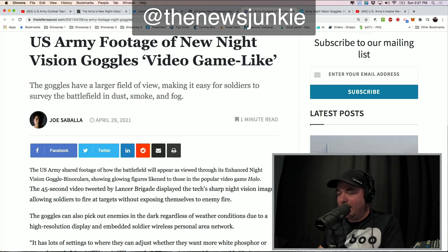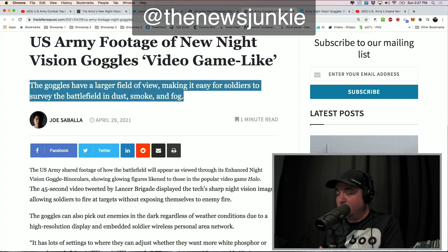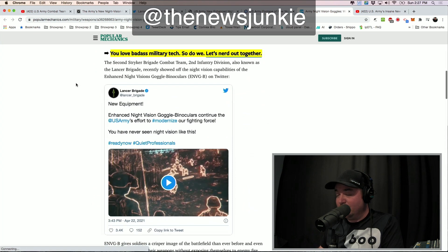More people commenting on this, saying U.S. Army footage of new night vision goggles looks video game-like. The goggles have a larger field of view, making it easier for soldiers to survey the battlefield in dust, smoke, and fog. And on Popular Mechanics, it looks like a video game. Everybody is really dialing into this badass military tech.